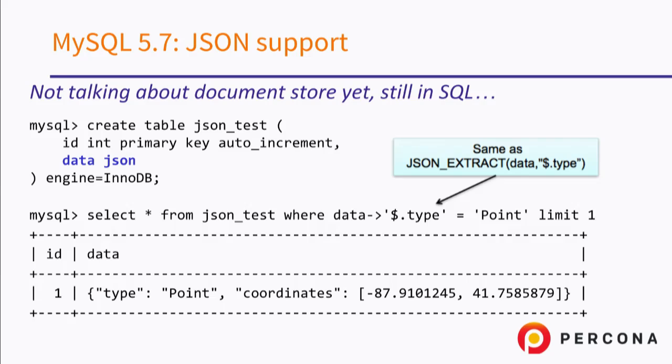MySQL 5.7 introduced support for the JSON data type as well as the document store. Basically, you can add an additional field or create a separate table and declare your data as JSON. This JSON will be parsed and stored as binary. And then on top of that, you can use a MySQL syntax similar to what you have in other programming languages, and you can actually reference any feature of the JSON inside of your SQL.